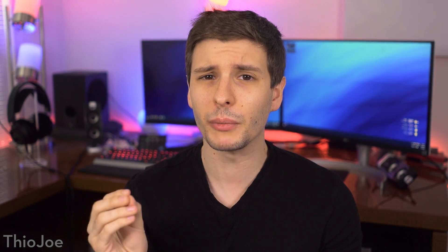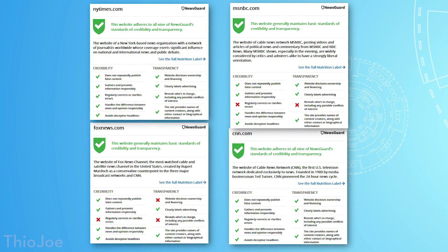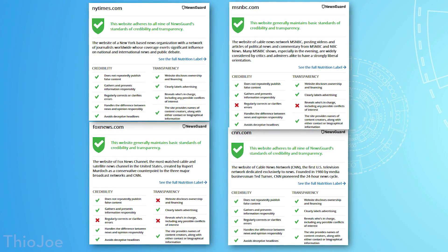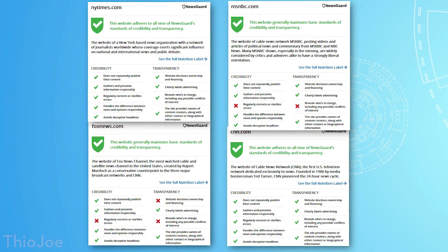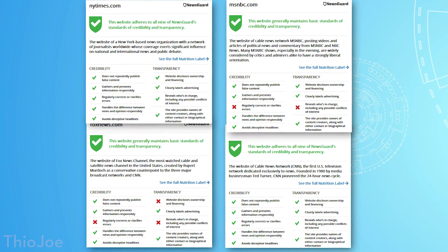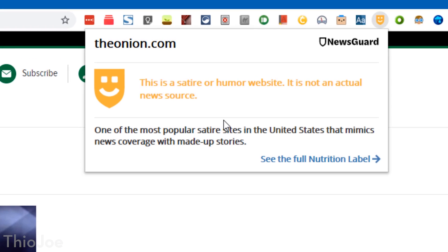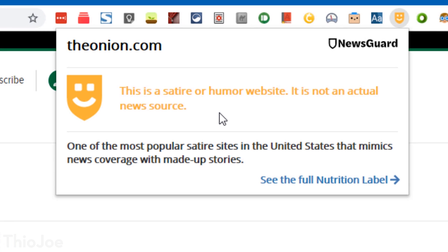Now it's definitely not perfect, especially when it comes to mainstream news outlets, which can often be very biased and deceptive. This NewsGuard extension tends to give them a free pass, usually giving green check marks pretty much across the board. So yes, this extension does tend to be a little biased, but it's more useful in situations where you've never heard of a website — you can at least get a general sense of how reliable it is, or whether you should look into it more and check another source to see if it agrees.